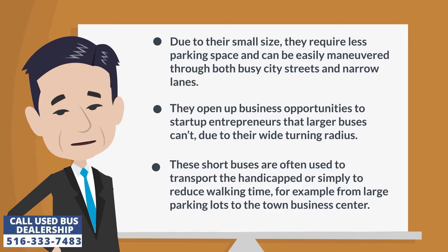These short buses are often used to transport the handicapped or simply to reduce walking time, for example from large parking lots to the town business center.